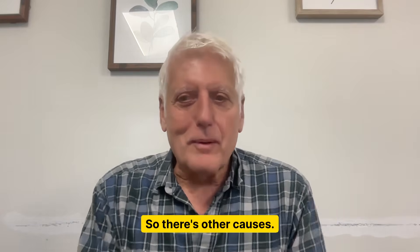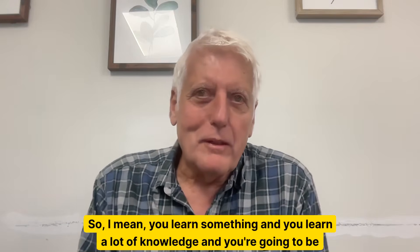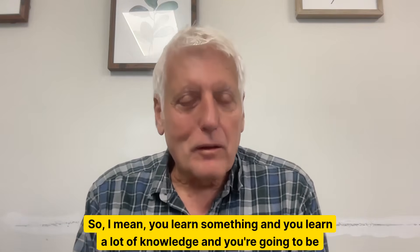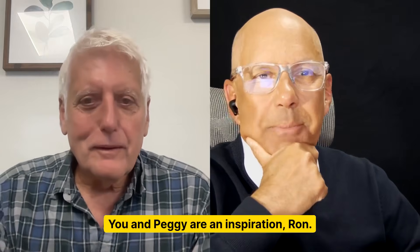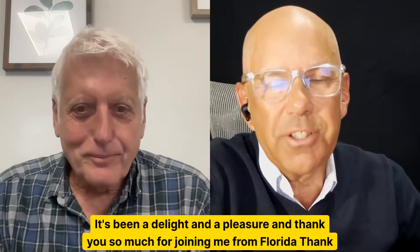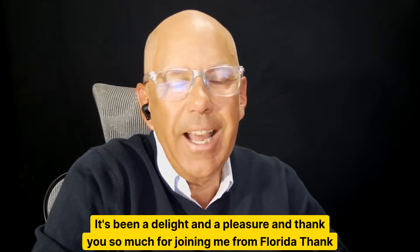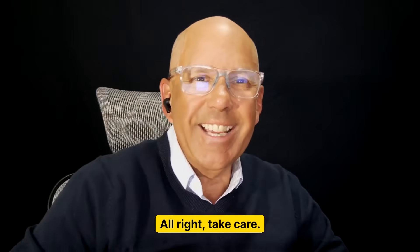There are so many causes that can help people. You learn a lot of knowledge and you're going to be helping people — that's why we do the courses. You and Peggy are an inspiration, Ron. It's been a delight and a pleasure, and thank you so much for joining me from Florida. Thank you very much, Ron. Take care. Bye-bye.